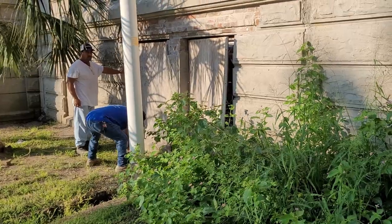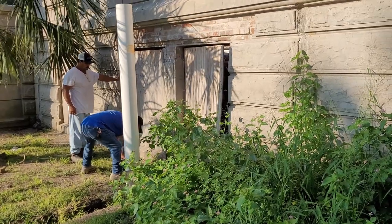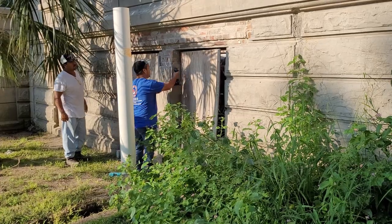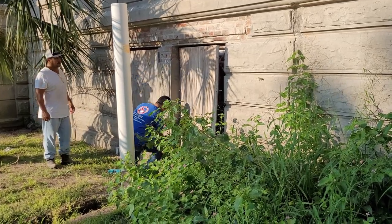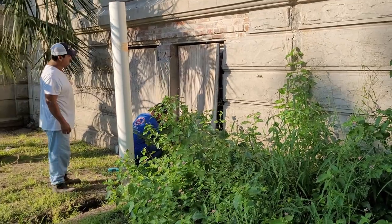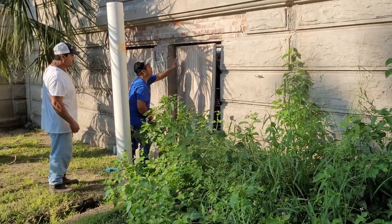Ricardo is going to take the plywood off the basement windows so we have some light in there to work, and you'll be able to see just how bright that basement is going to be with these things gone. We're getting ready for the plumber to come.